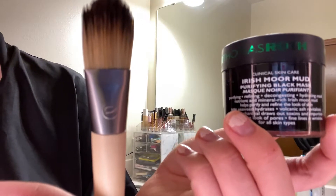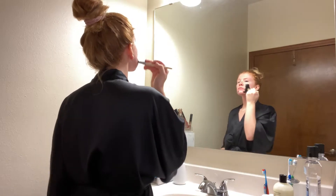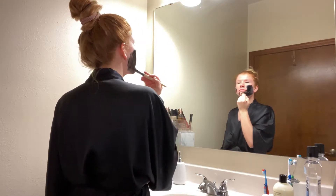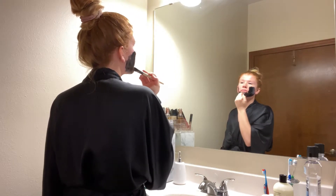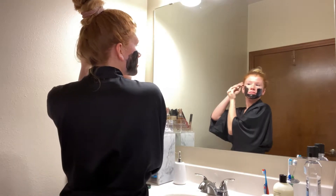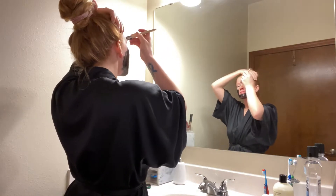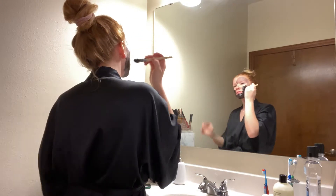And what's a pamper routine without a mask? Now that my makeup is off and my face is cleansed, I am going to be using the Irish Mud mask from Peter Thomas Roth. I really love this brand, especially this face mask and their Water Drench moisturizer. I'm just applying this literally all over my face — this mask really helps get rid of dirt, oil, and impurities. I always notice a huge difference after using this mask so I try to use it pretty frequently.